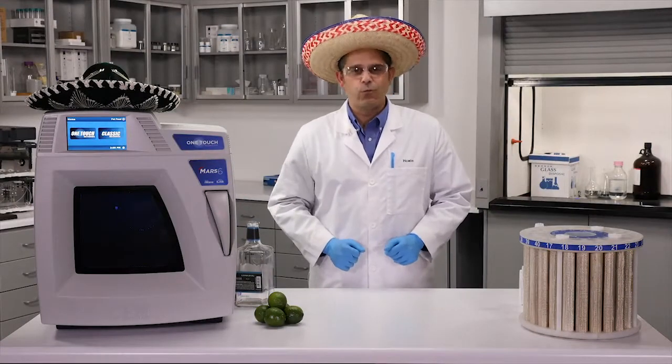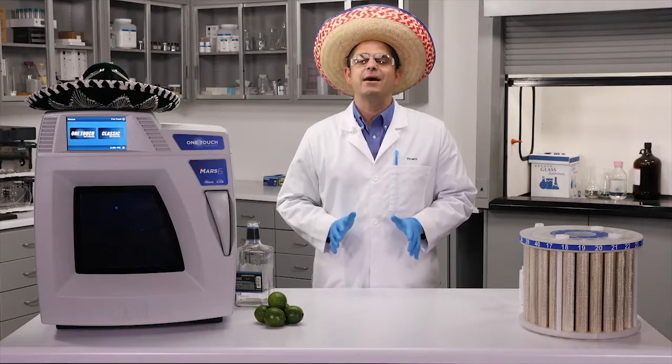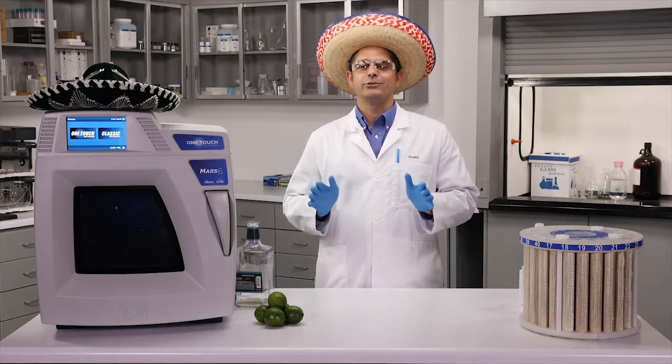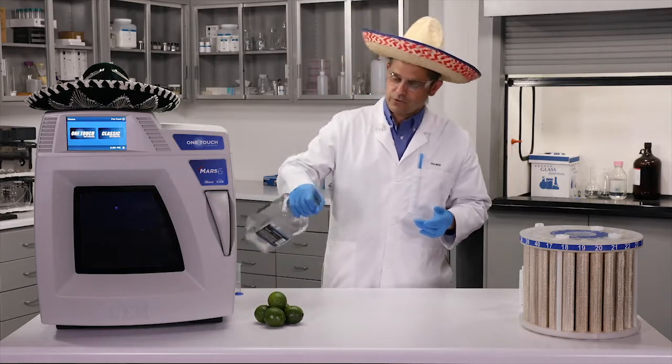Welcome to another episode of Will It Digest. We asked what you wanted to see digested and somebody said tequila. Now you're talking, and I just happen to have some right here, leftover from Cinco de Mayo of course.